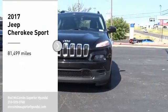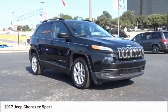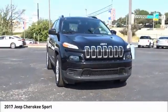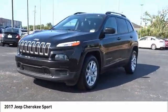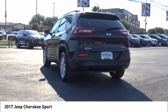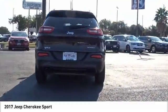Come test drive the 2017 Cherokee. The Jeep Cherokee offers superior off-road capability. This makes the Cherokee a fine choice for families who venture off-road or vacation in the mountains or other remote areas.